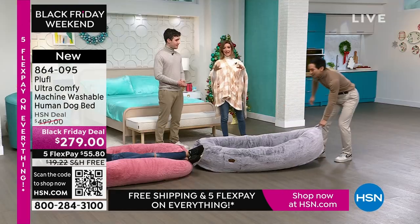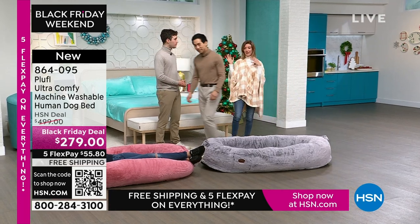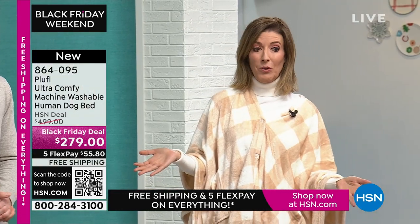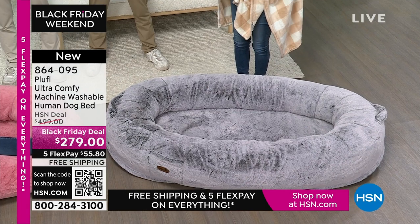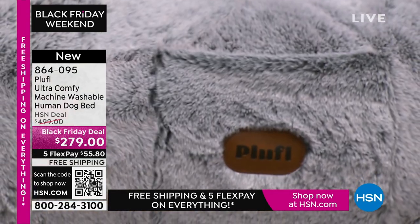HSN wants you to get it at the lowest price anywhere. You can get it on the Pluffle website — it's usually $499. It's $279 here at HSN, and we have flexible payments and free shipping. Regular shipping and handling is about $19, so it's not easy to ship something this large. Get it home for about $55 a payment.